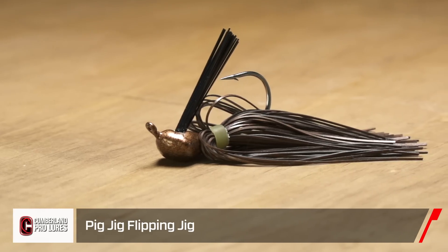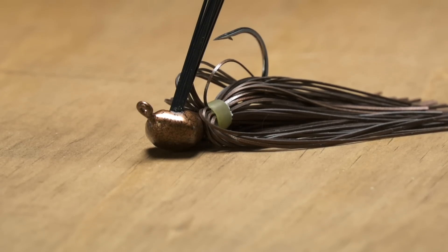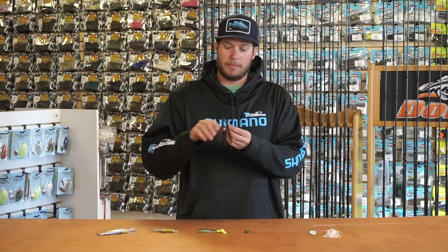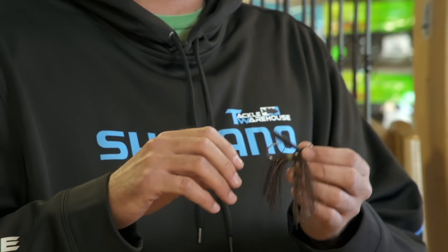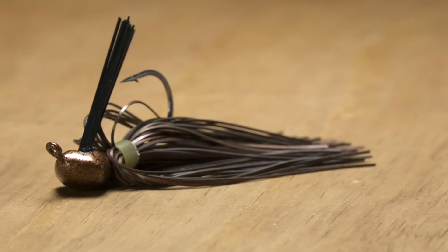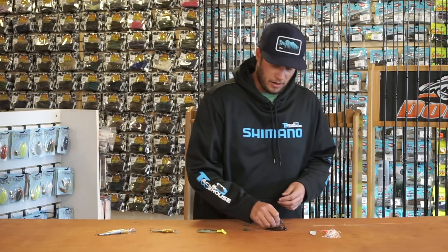Up next from them we have their Pig Jig. This is a flipping style jig with a short shank hook to really get through the cover. Along with that wide head, it's gonna fall through, reverse up, sit out, give a good flare and action. Anything that bites is gonna suck it right in — yank them out of that cover with the extra thick hook. Just a great new flipping jig from Cumberland Pro Lures.